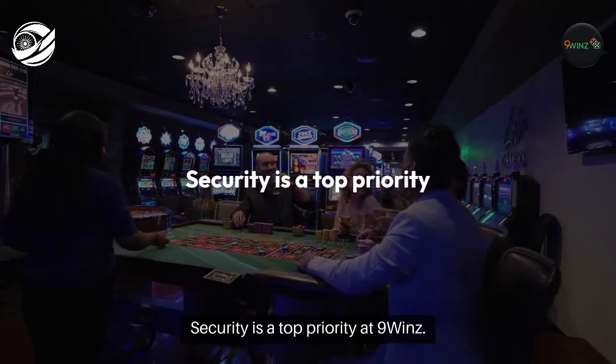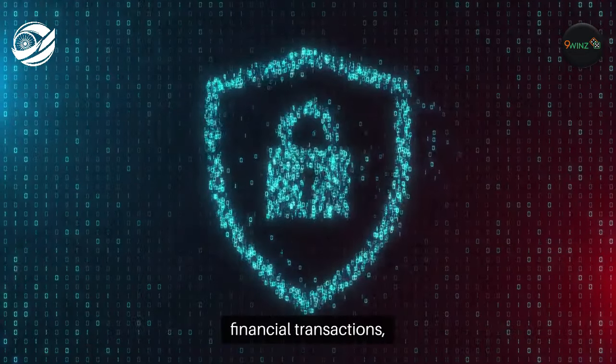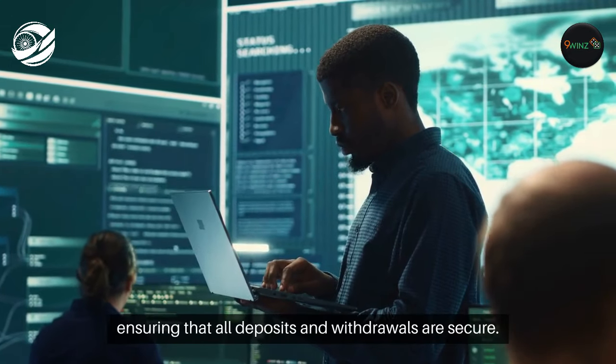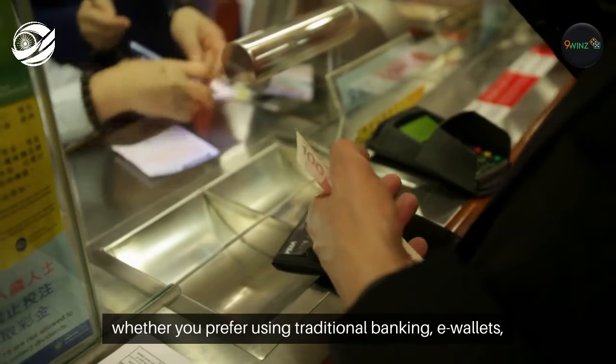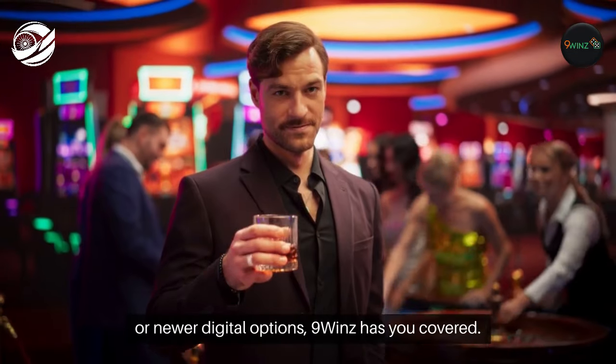Security is a top priority at Nine Winds. The platform employs state-of-the-art encryption to protect your financial transactions, ensuring that all deposits and withdrawals are secure. The flexibility offered by the range of financial methods means that whether you prefer using traditional banking, e-wallets, or newer digital options, Nine Winds has you covered.